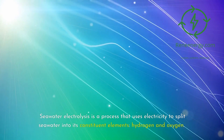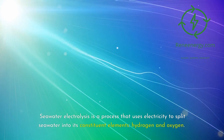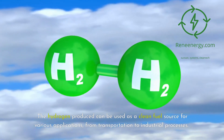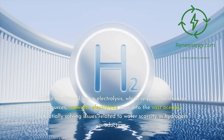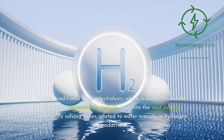Seawater electrolysis is a process that uses electricity to split seawater into its constituent elements — hydrogen and oxygen. The hydrogen produced can be used as a clean fuel source for various applications, from transportation to industrial processes. Unlike traditional water electrolysis, which requires freshwater resources, seawater electrolysis taps into the vast oceans, potentially solving issues related to water scarcity and hydrogen production.